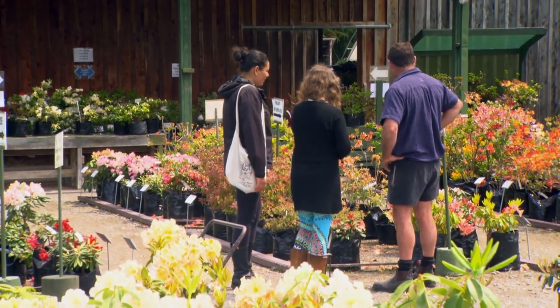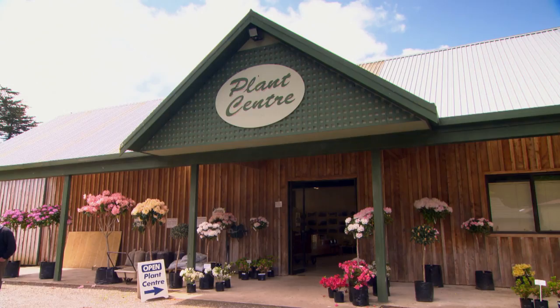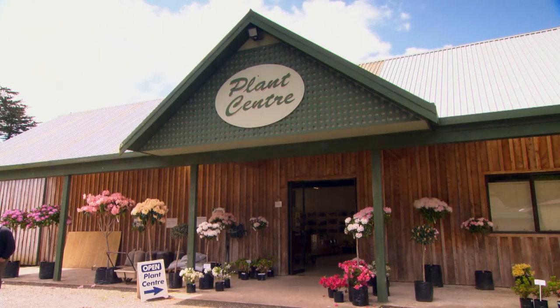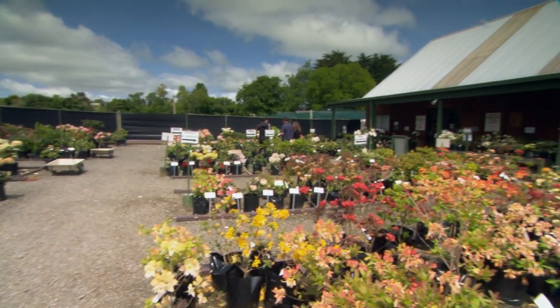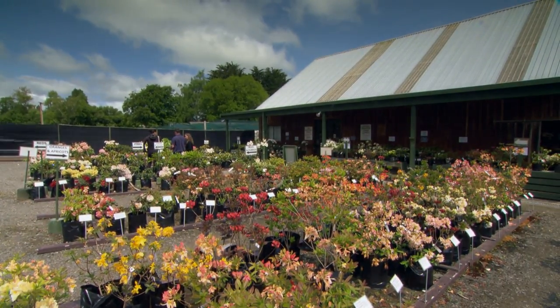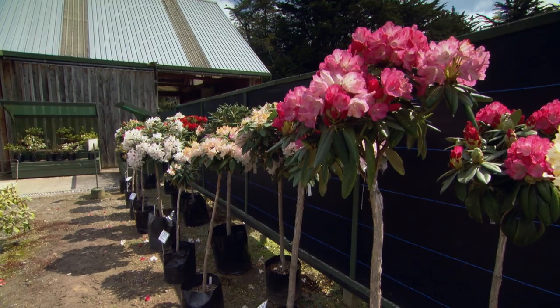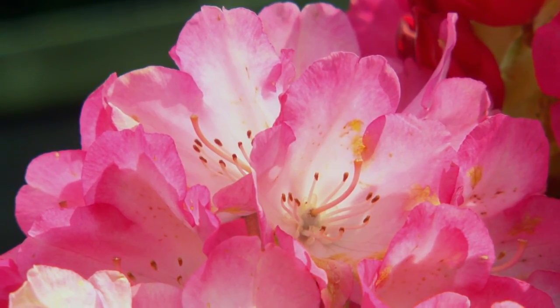We're primarily growing rhododendrons, deciduous azaleas and evergreen azaleas — that's what we specialise in. We used to grow a few other things but we just specialise in rhodos and azaleas now. It works in well with farming. Propagating is done in the summer — we still go shift the sheep and that sort of thing — but winter time's quiet on the farm so that's when the nursery side of things takes off and we start digging and freighting out for the mail order side.